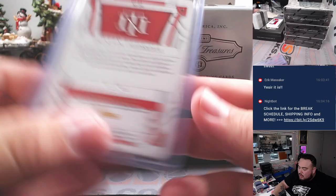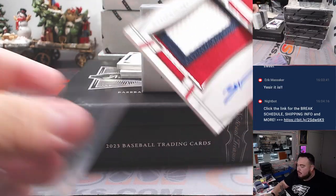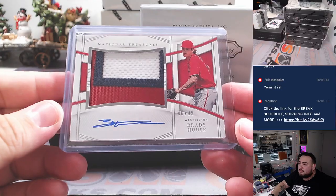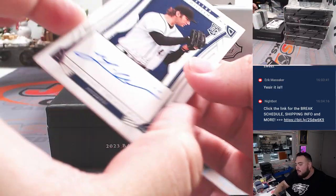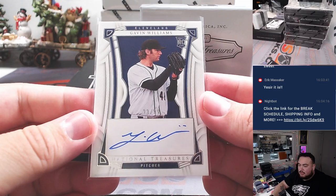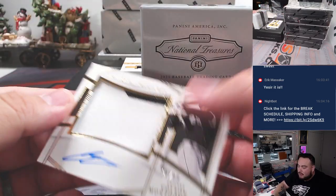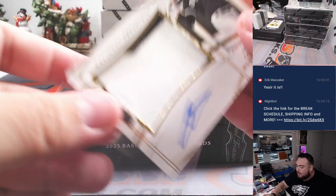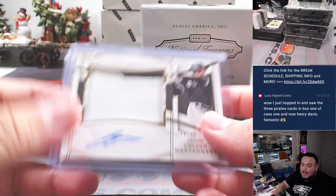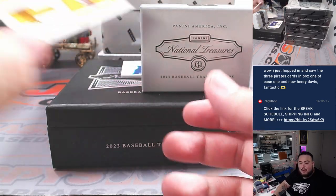Very nice. Brady House, 10/99, three-color patch and autograph for the Washington Nationals — John Gaddy. We have a Gavin Williams for Cleveland, to 99 — Cleveland Gardens going to Walter. Then a nice Colson Montgomery — he's a top prospect for the Chicago White Sox, 34 out of 49, with a two-color patch and autograph. Congrats Luca — the Pirates have been popping out a lot, man.